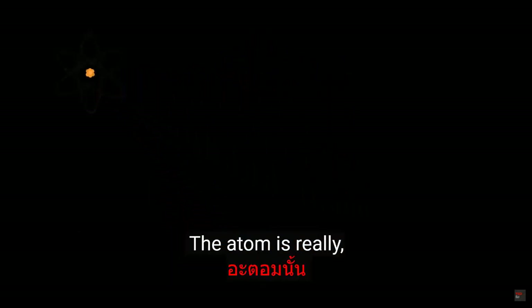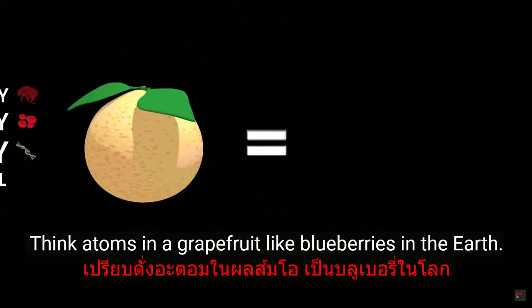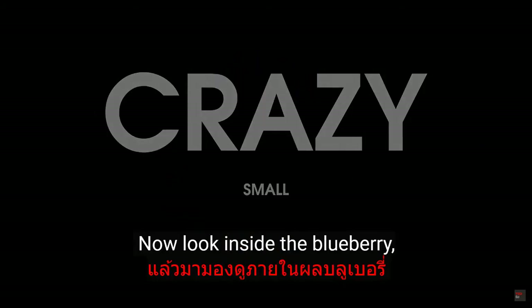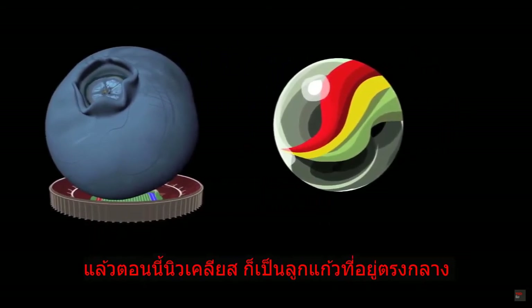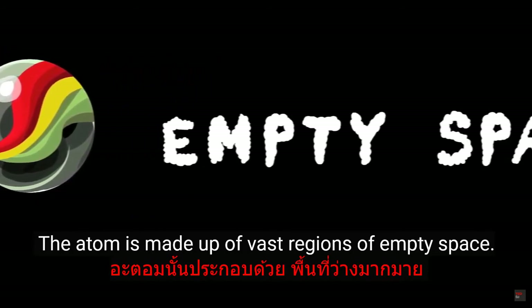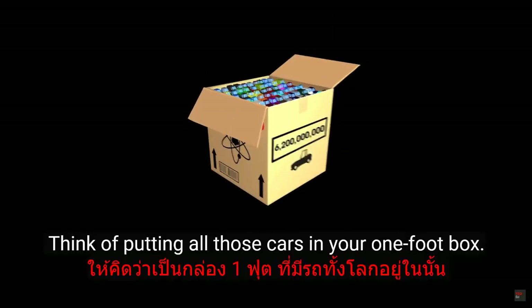Let's review. The atom is really, really, really small — think atoms in a grapefruit like blueberries in the Earth. The nucleus is crazy small — look inside the blueberry and blow it up to the size of a football stadium, and the nucleus is a marble in the middle. The atom is made up of vast regions of empty space — that's weird. And the nucleus has a crazy high density — think of putting all those cars in your one-foot box.